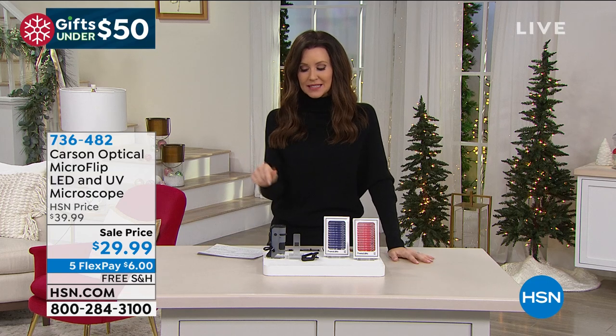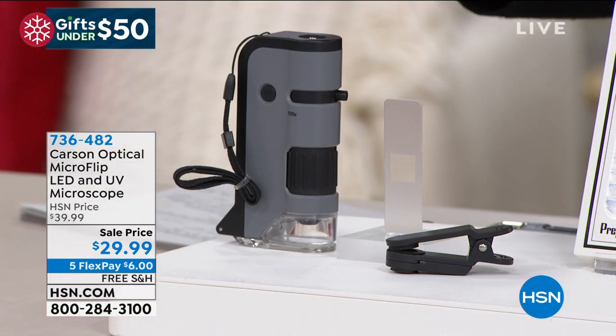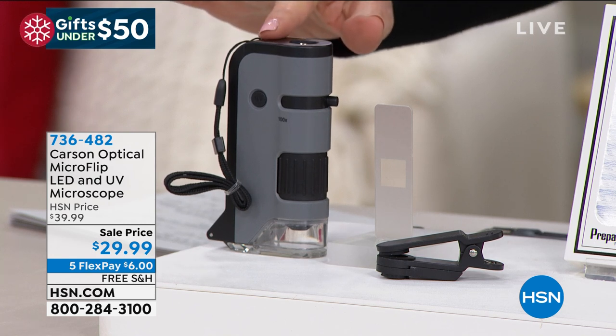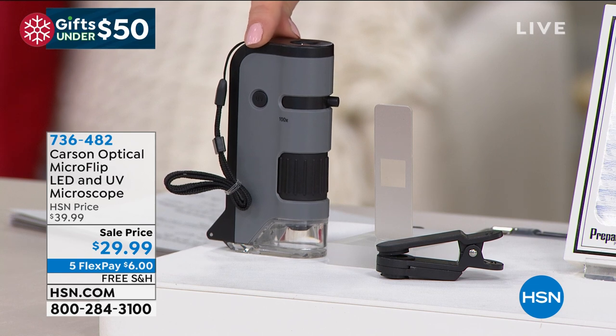Check that out at hsn.com. This is not on my kids' list, but they are getting it and they're going to love it. This is a portable microscope from Carson Optical. They make the microscopes that your children have probably used in their science classes at school, but this one they can take with them wherever they go, exploring the world around them.